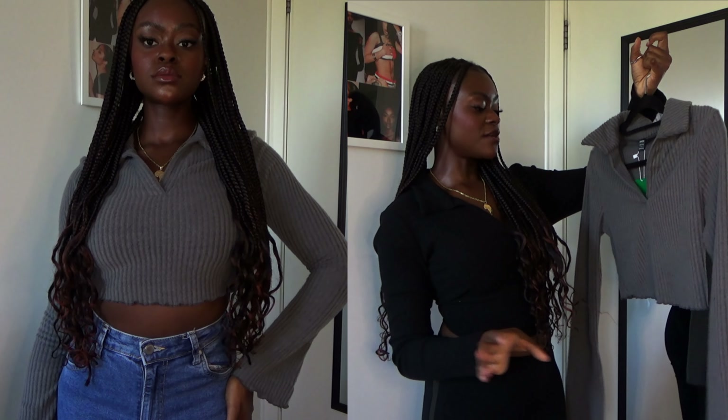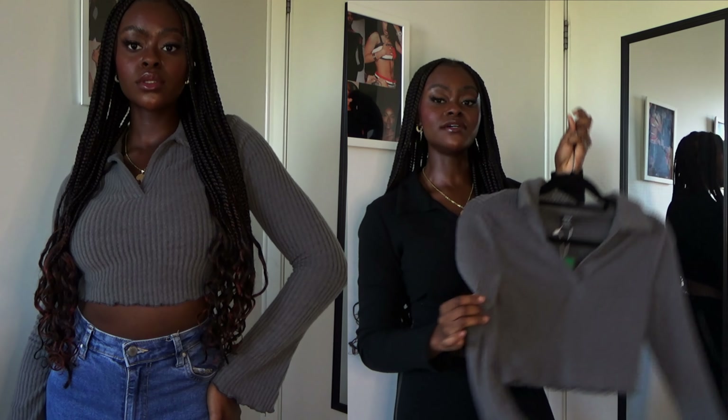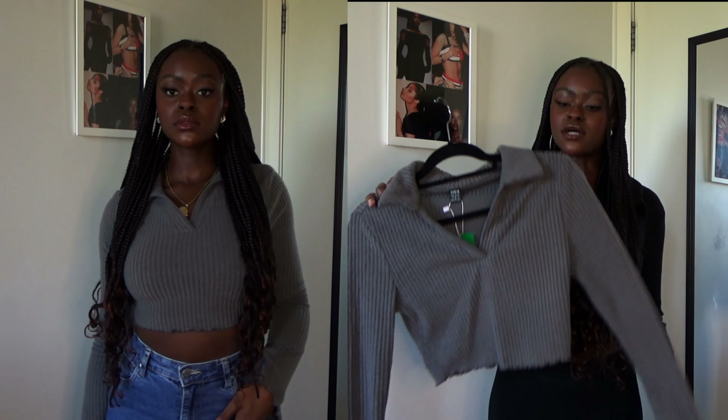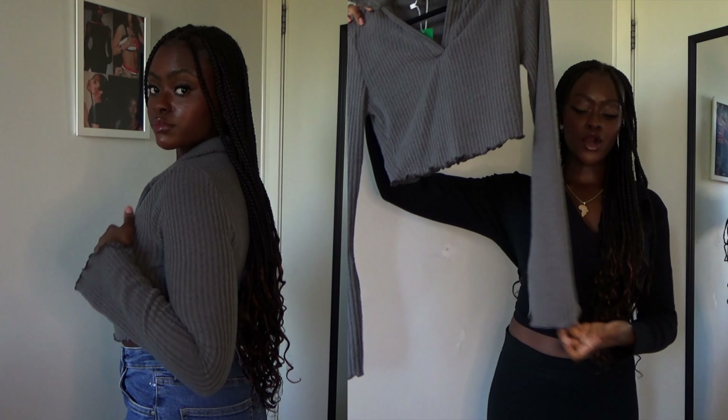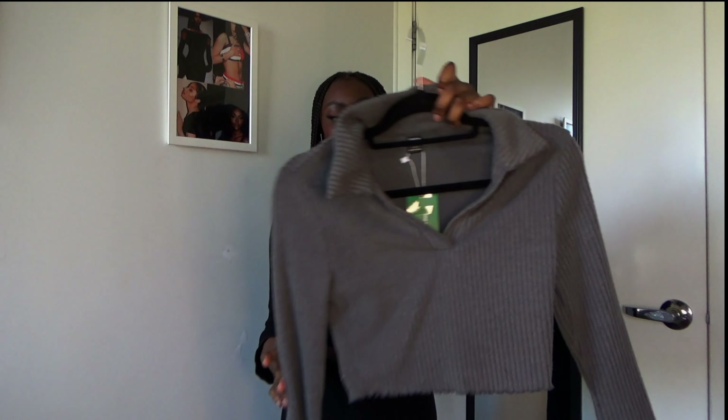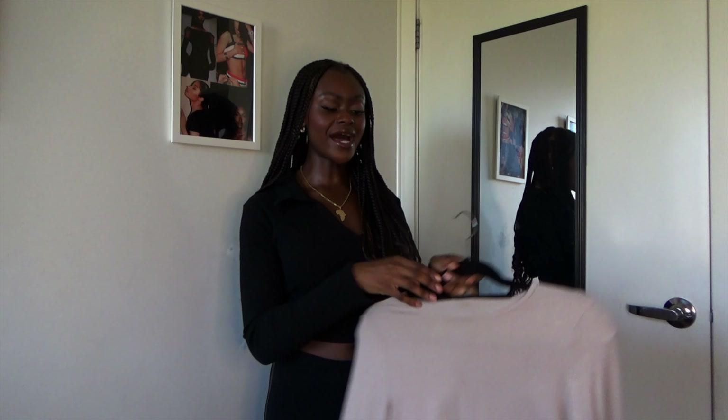First we're going to start with tops. The first top is this cute little gray top that I got from Shein and I absolutely love it. It's cropped a bit and I love the material — it's so soft. When I got this I literally fell in love when I tried it on. I love everything about this design, especially the sleeves, how they're opened. It's a really nice easy top you can just throw on with leggings.